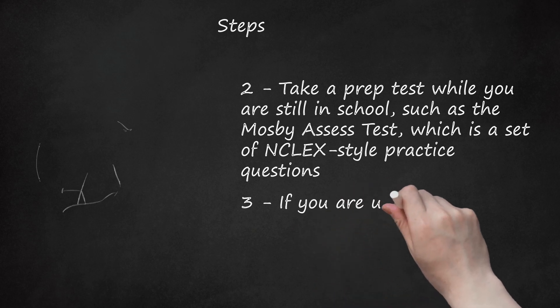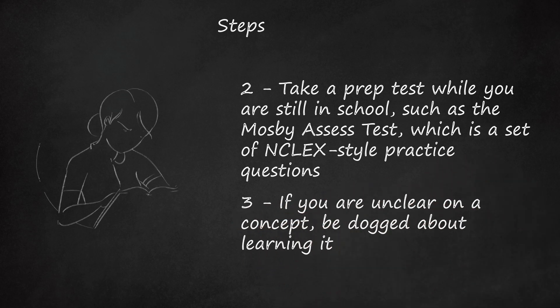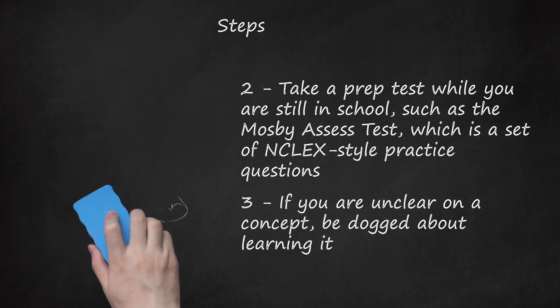Step 3: If you are unclear on a concept, be dogged about learning it. Whatever it takes, if you know your weaknesses, home in on them and don't give up. Eventually, many of them will become clear to you if you come at them from a couple of different angles. And 90% of learning is perseverance.